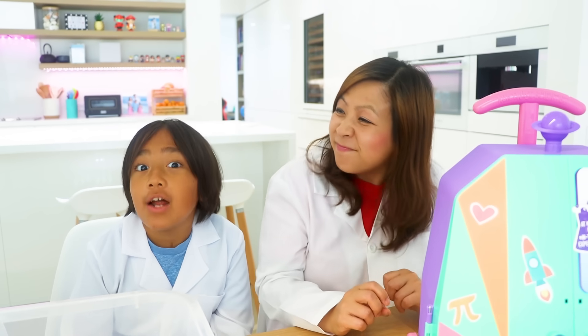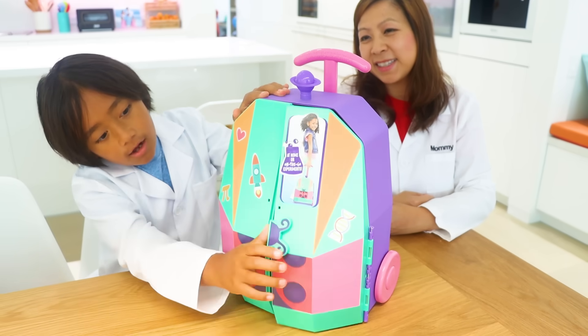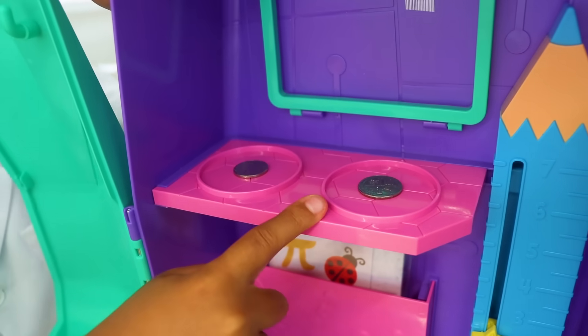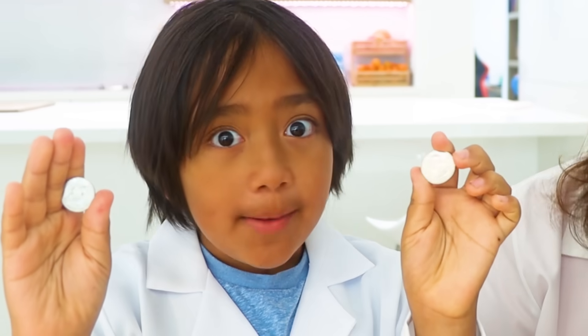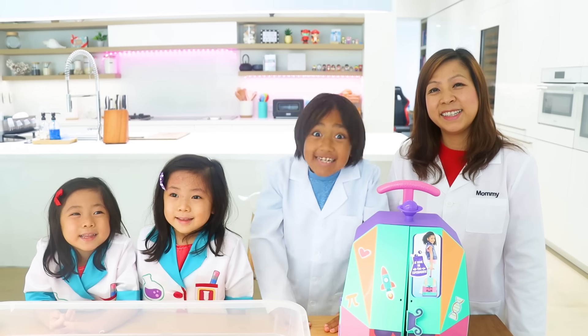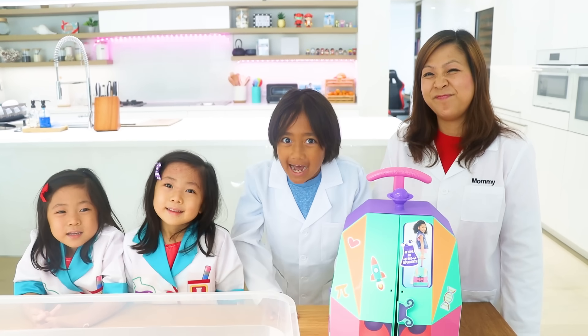Kate, do you know what polka dots look like? Round! Little circles! Does these work? It's round and circular like a polka dot. Great observation, Ryan. Those are perfect! Now let's go find some more polka dots.